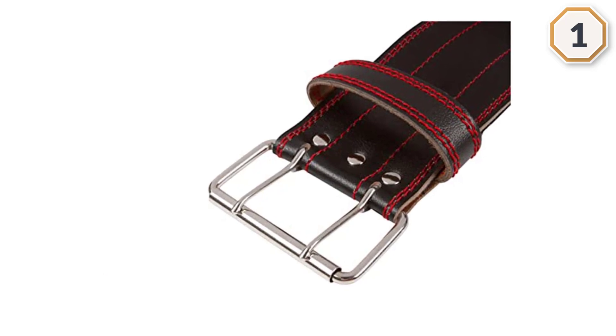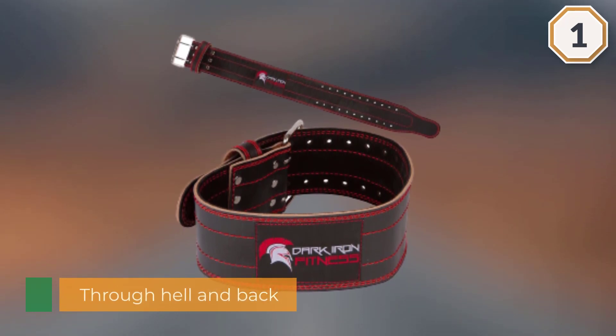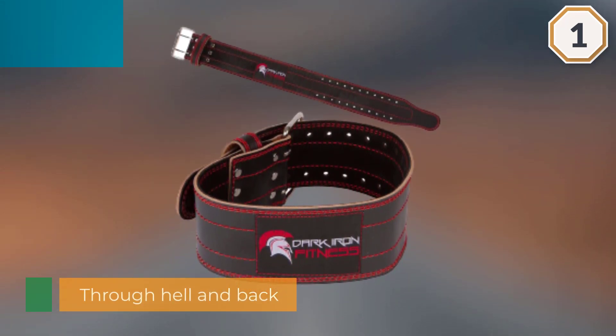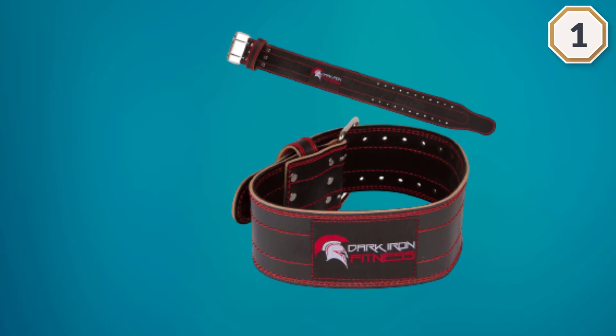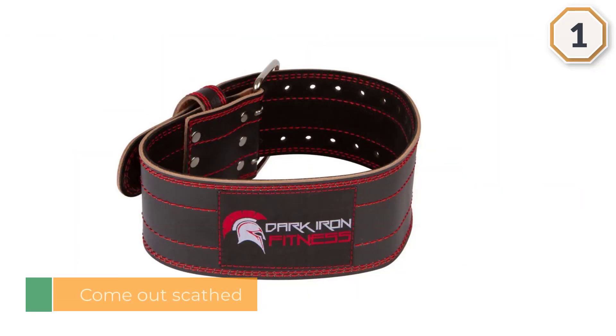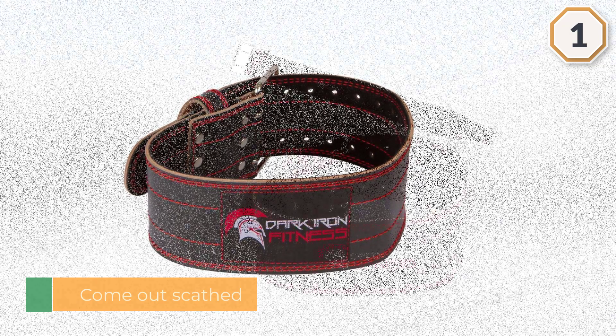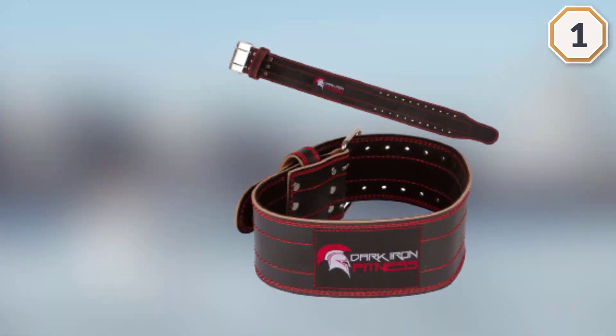This belt is so tough that Dark Iron guarantees it for life. They want you to put it through hell and back. You are rated to lift and squat with up to 600 pounds before this thing feels it, all without digging into your sides like lifting belts have notoriously done in the past.